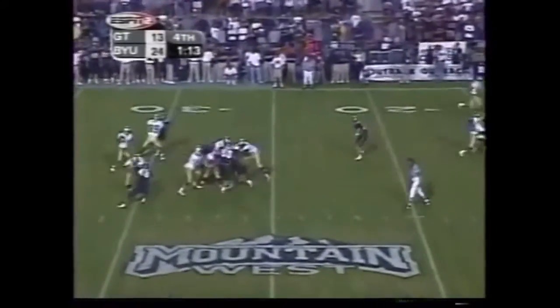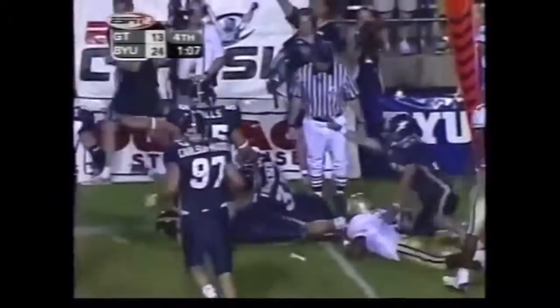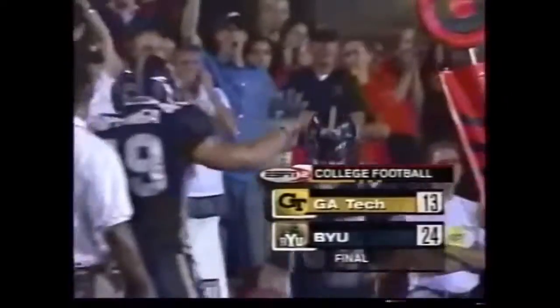Nine catches for Smith tonight. Throws the ball out in the flat to number five, Nate Curry. And BYU says we've got the ball. It is your home for college football on the internet. So long, everybody.